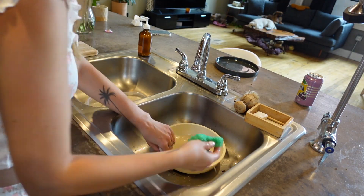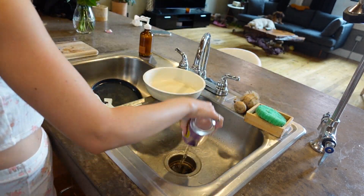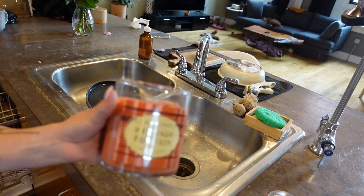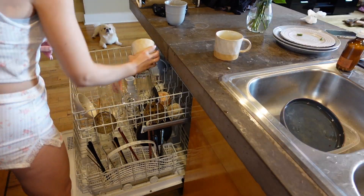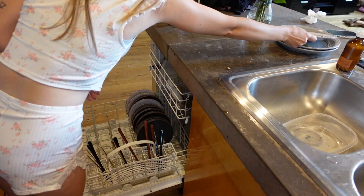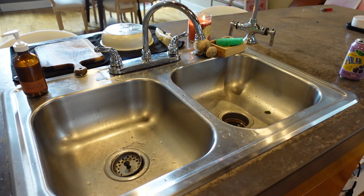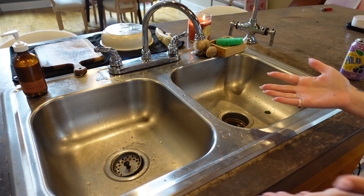First things first — the most important thing for me to clean is going to be the sink. Once the sink is clean, it's really easy to clean off the countertops because then I have space to put the dirty dishes away. I can easily load the dishwasher from there and wash anything new that is dirty along the way. Alright, it's time to power on through the sink.